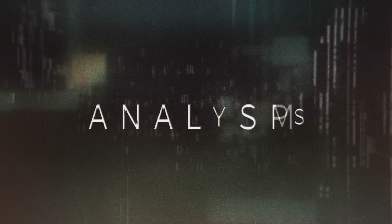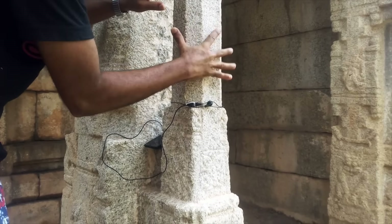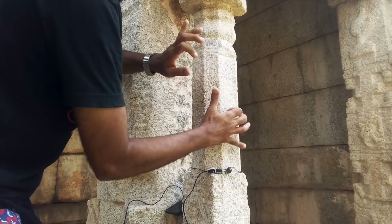Forensic audio analyst Dr. Rob Maher has a theory as to how these solid-rock pillars could make music. The mechanics of this particular rock and the diameter of the pillars create a flexural vibration — meaning the whole pillar itself is wiggling side to side, almost like a string — and that's what allows it to vibrate at a particular frequency.